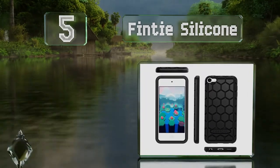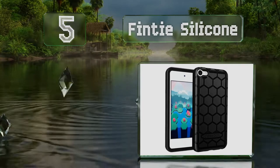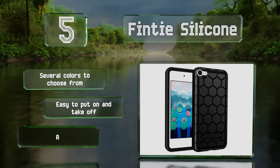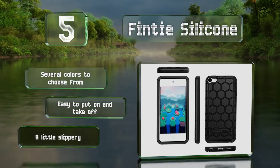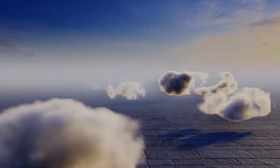Halfway up our list at number five, if you're just looking for medium-duty protection and aren't too worried about looks, check out the lightweight Finty Silicone — a flexible option with a textured honeycomb pattern and a thin profile that allows it to slip into a pocket or small purse. There are several colors to choose from and it's easy to put on and take off, but it is a little slippery.